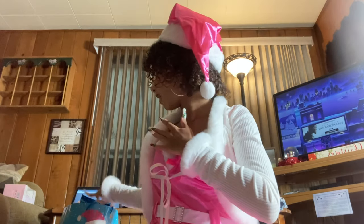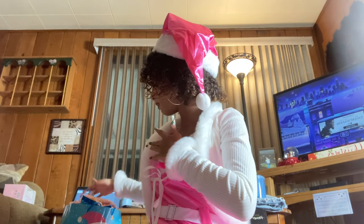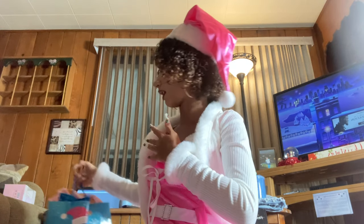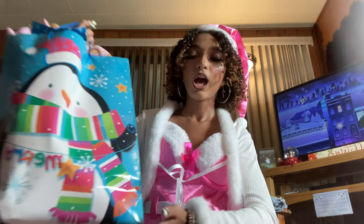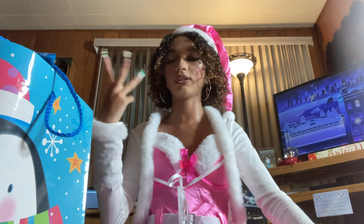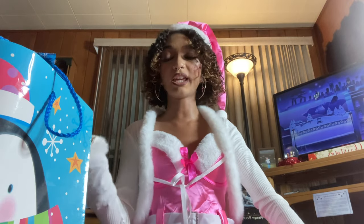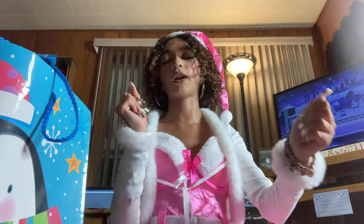Now I'm going to show you what my mom put in my Christmas Eve box and my stocking. If you watched my Christmas Eve vlog you would have already seen this stuff, but I'll show it again. My mom does this tradition every year where she puts together snacks, pajamas, and all different types of stuff to open on Christmas Eve. I just moved everything into this bag to make it easier to carry.